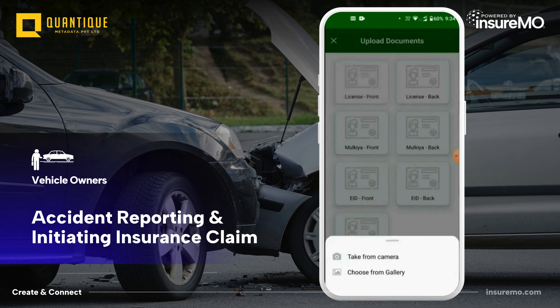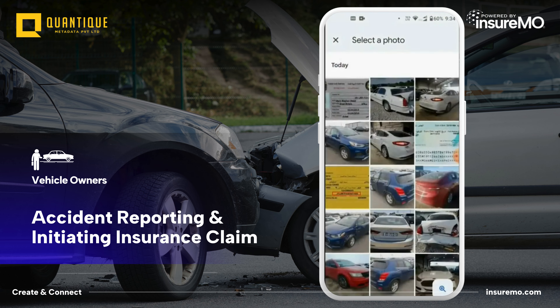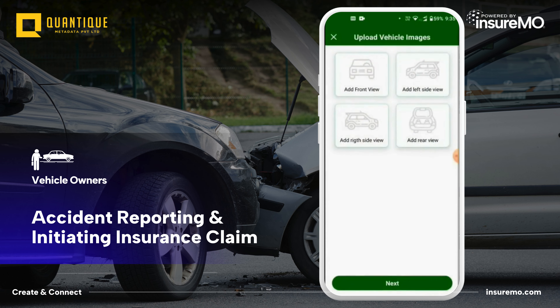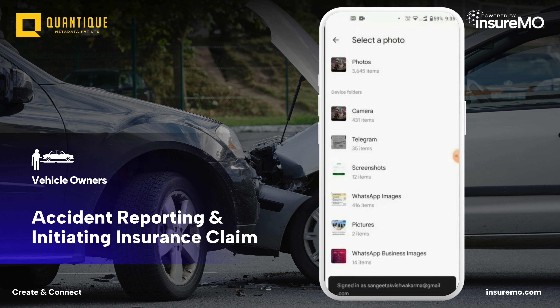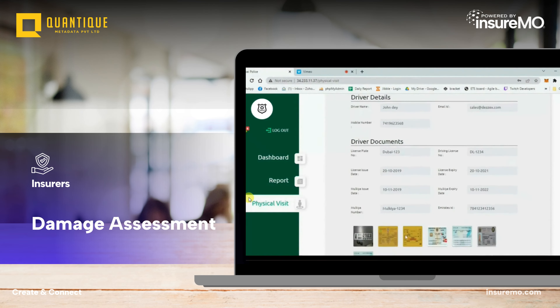The app also lets the vehicle owner upload relevant documents easily into the accident report from the local authorities, as well as initiate the insurance claim. The app ensures a smooth and hassle-free experience for the policyholder.